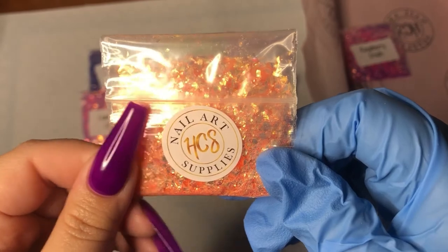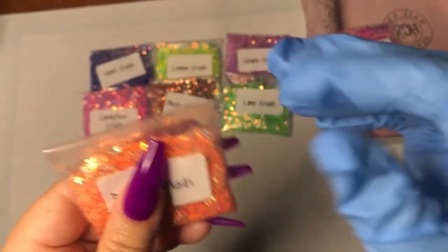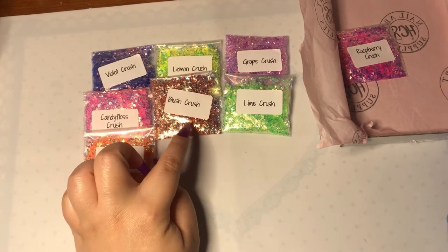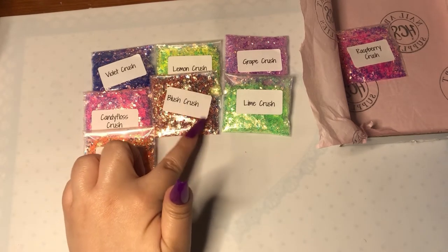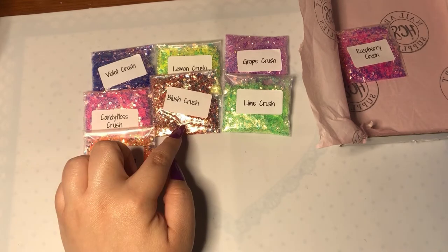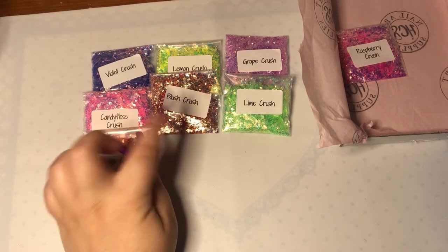I like them all — I just cannot wait to play with these. Looking at Blush Crush at a different angle, it's like a rosy gold color. I might use this one first because she's just staring at me!